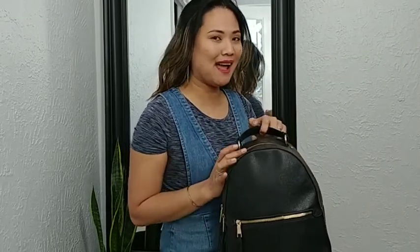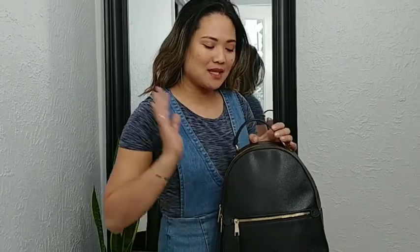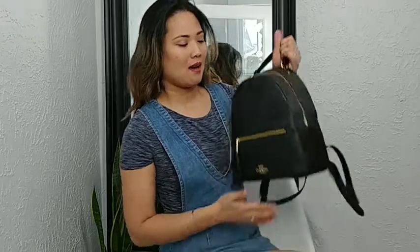Mabuhay! What do you think is in my bag? We are going to see what's inside of my Coach bag.